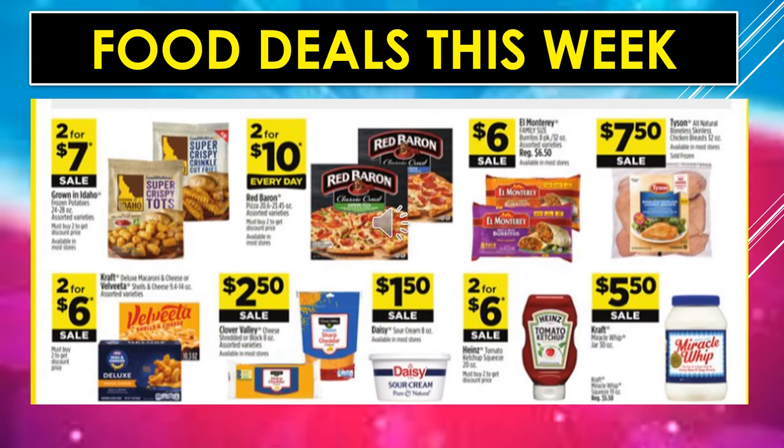Food deals this week: Grown in Idaho frozen potatoes like Super Crispy Tots or Super Crispy Crinkle Fries are $2 for $7 on sale. Red Baron Pizzas, assorted varieties, are $2 for $10 every day. El Monterrey Family Size Burrito Packs are $6 on sale. Tyson All Natural Boneless Skinless Chicken Breasts are $7.50 on sale. Kraft Deluxe Macaroni and Cheese or Velveeta Shells and Cheese are $2 for $6 on sale. Clover Valley Cheese, shredded or block, is $2.50 on sale. Daisy Sour Cream is $1.50 on sale. Heinz Tomato Ketchup is $2 for $6 on sale. And Kraft Miracle Whip is $5.50 on sale.